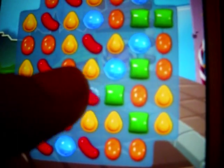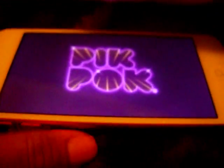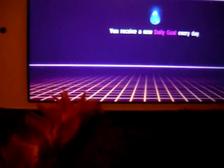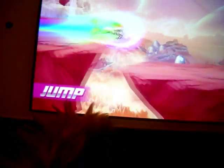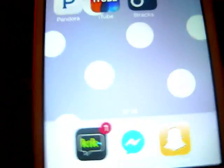Then I have Robot Unicorn Attack 2, which is actually pretty interesting. I'll try to load it up. Then there's Flappy Bird, which annoys the crap out of me, so I'm not going to open that.